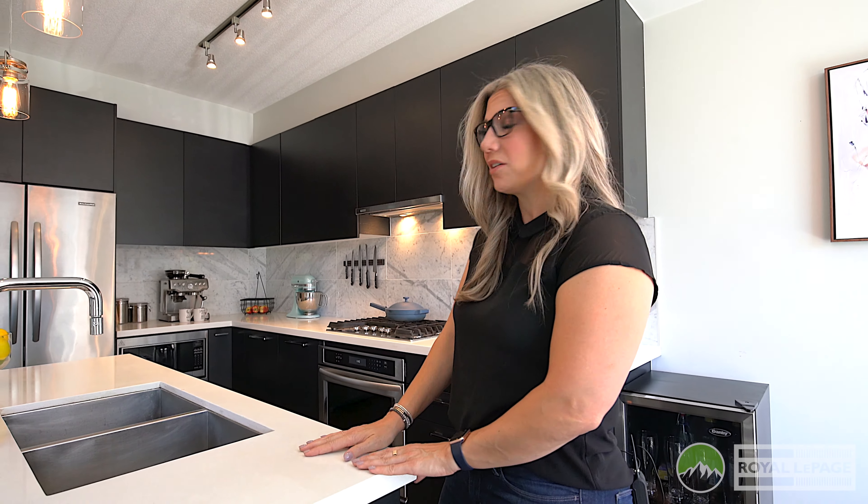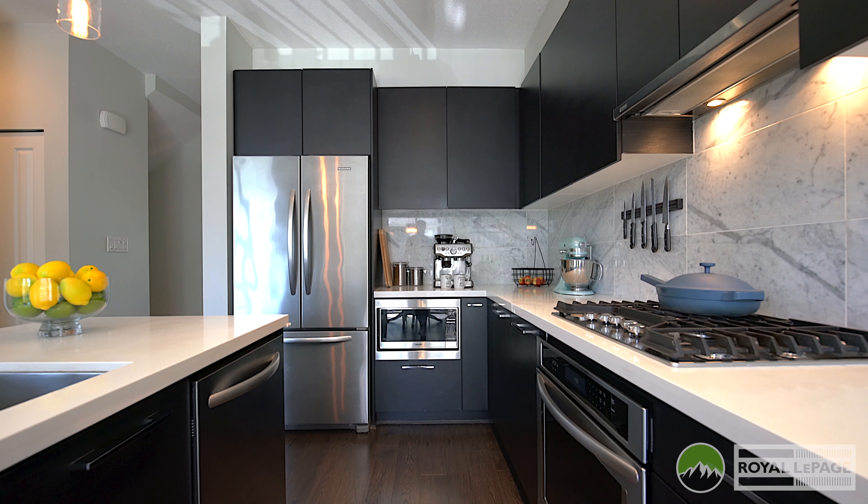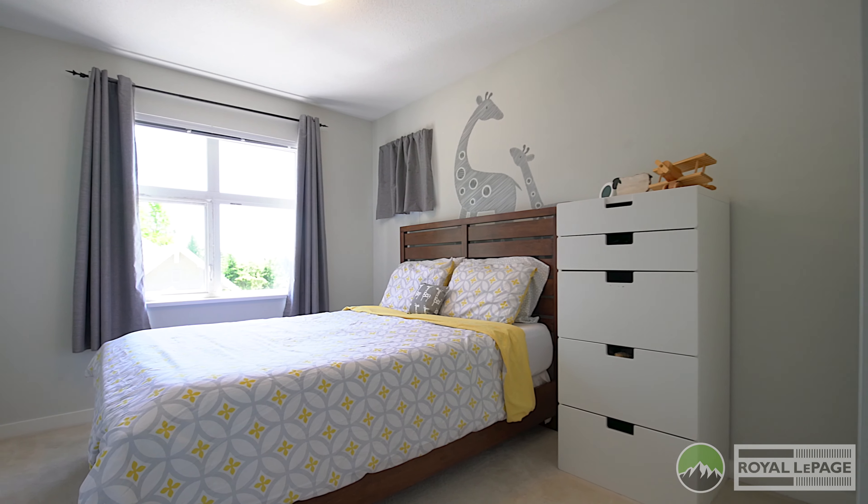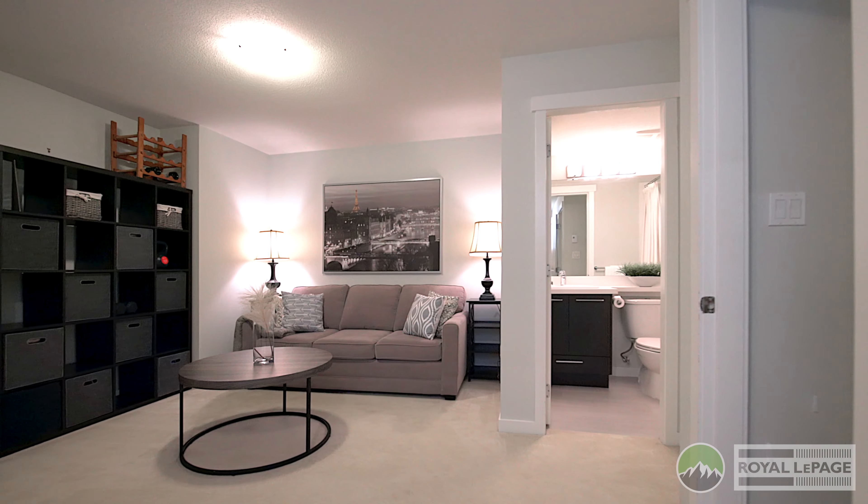...this large entertainer's kitchen with stone countertops, gas range, and KitchenAid appliances. Right off your kitchen, you have direct access to this large south-facing balcony. This home is located in the Smiling Creek Elementary catchment.